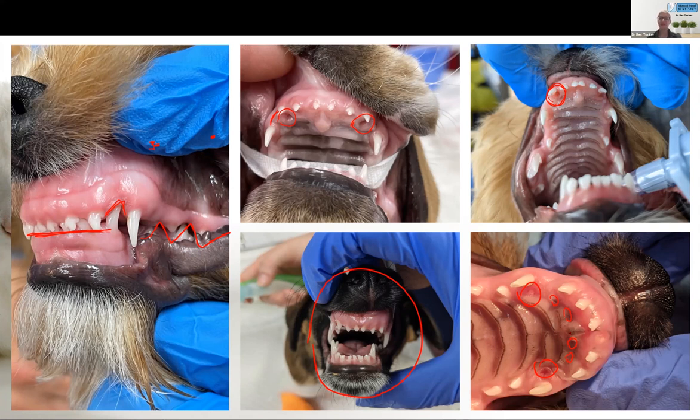This is essentially where they almost don't have a choice but to be lingua-verted, because the maxilla is long compared to the mandible and the maxillary canine teeth directly trap the mandibular canine teeth from tipping out into an appropriate position.